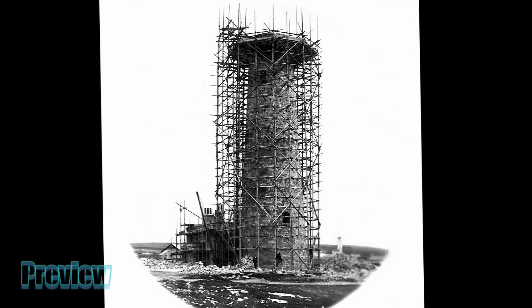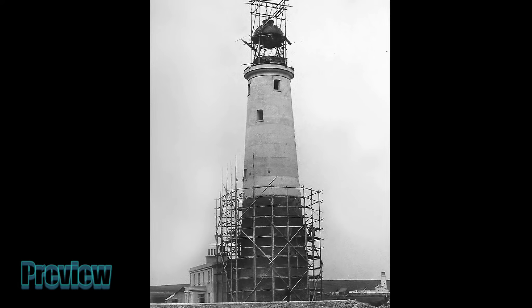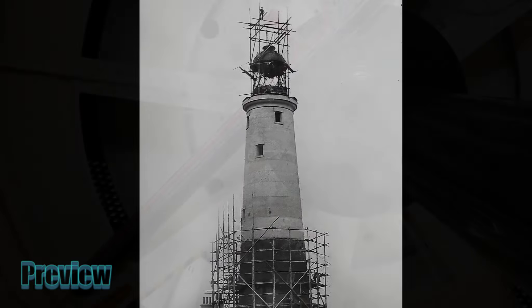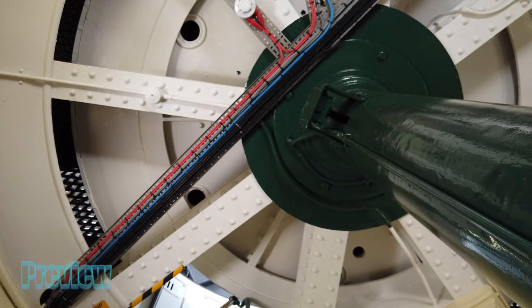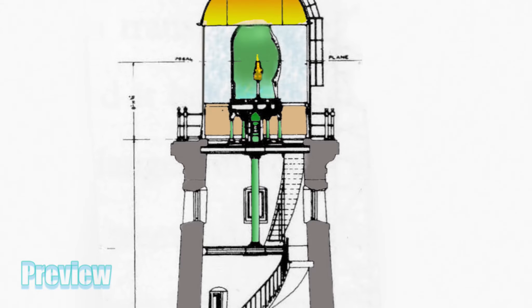The rubble stone wall of the tower was then cement rendered to a very accurate and uniform taper, with wooden scaffolding stanchions leading up to the optical apparatus, being the shaft for the descending drive weight of the clockwork mechanism.